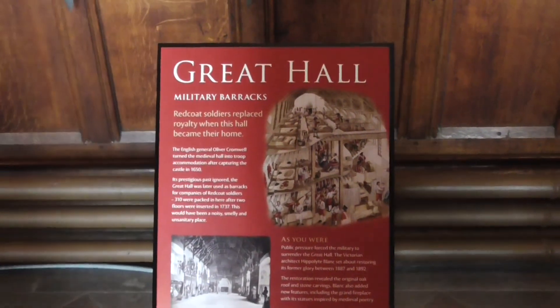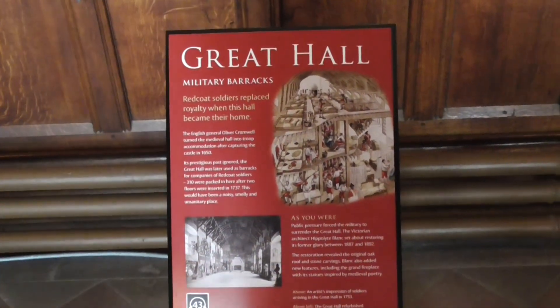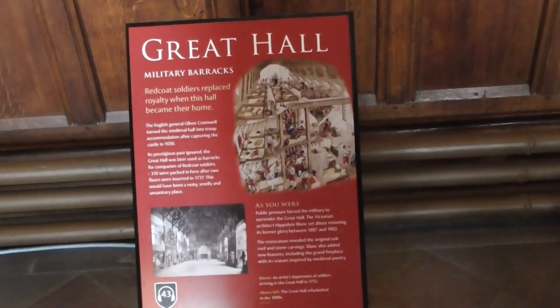The wooden roof is original. Everything else is in and out. The roof in the hall — original.